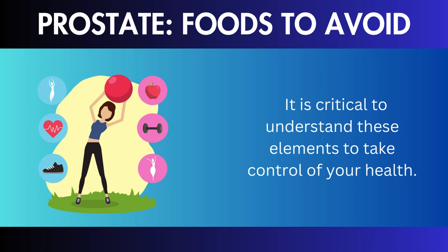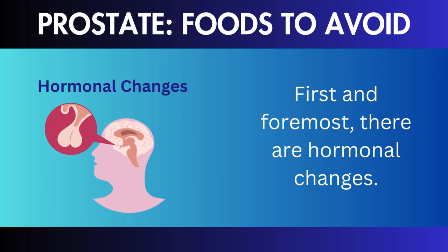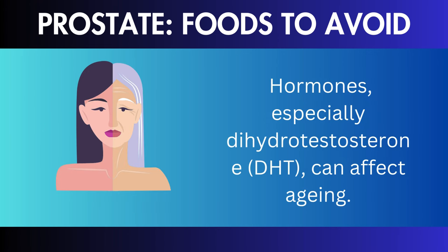But what happens next? Seeking medical attention is important. We're exploring the causes of an enlarged prostate. It is critical to understand these elements to take control of your health.